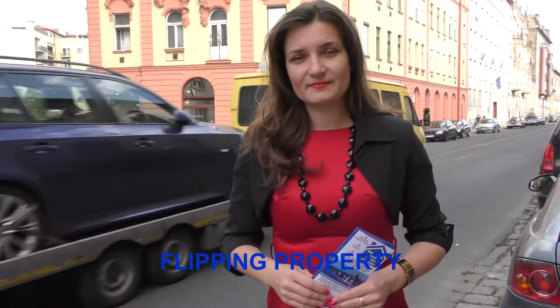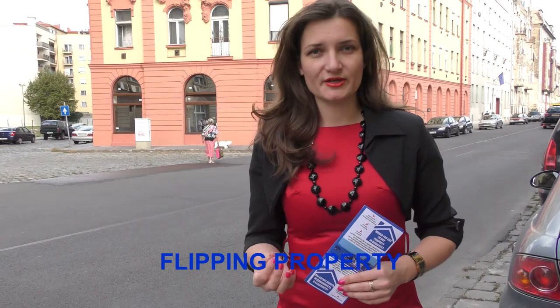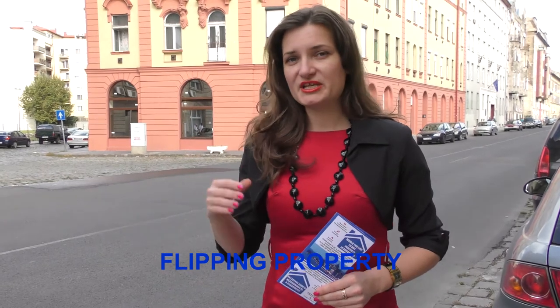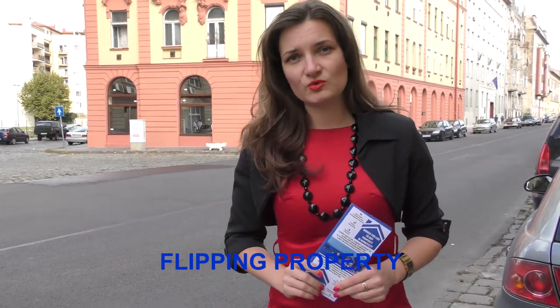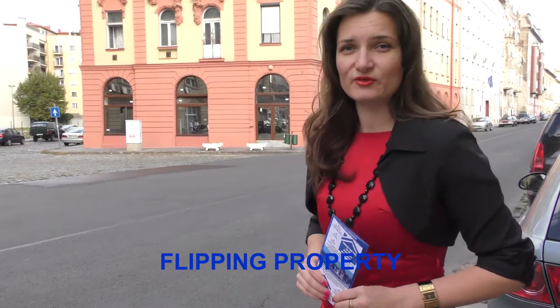Budapest is a really great location. One of my clients decided to flip properties in Hungary, and I would like to show one of his investment projects. Just behind me is the building. He purchased the property several weeks ago — it's 36 square meters, a really great one-room studio apartment in the 7th district. Please follow me and I would like to show you how it looks just before the renovation.